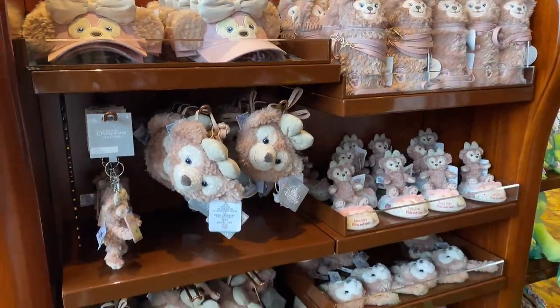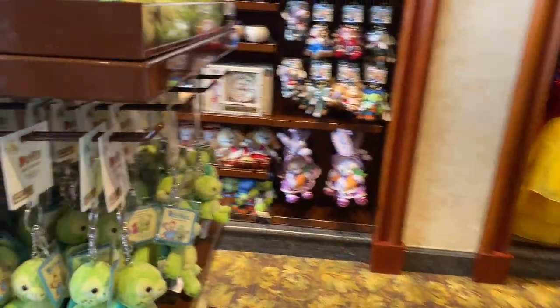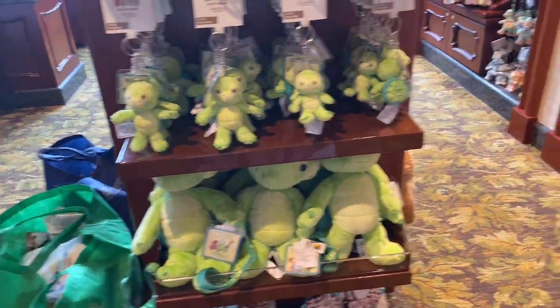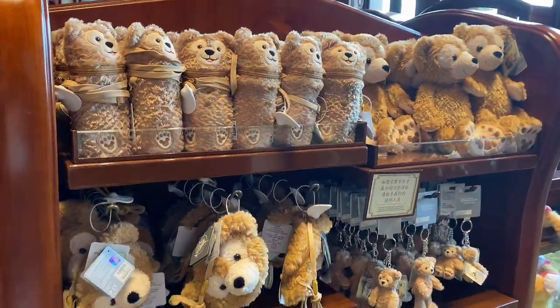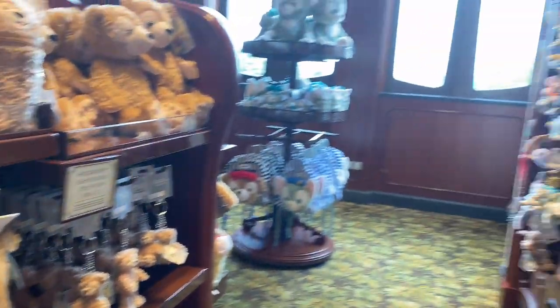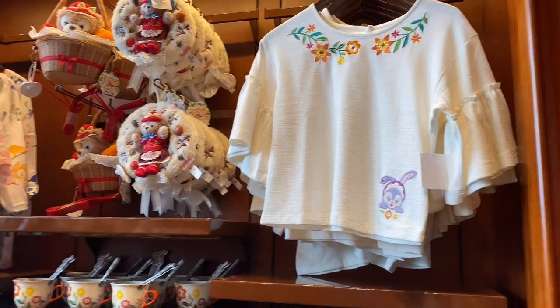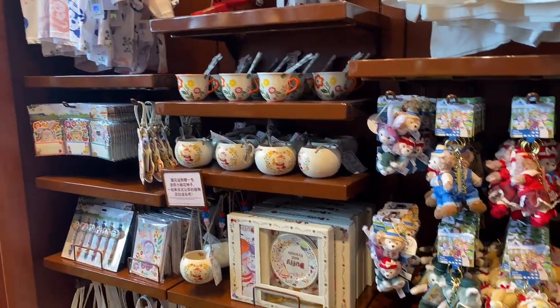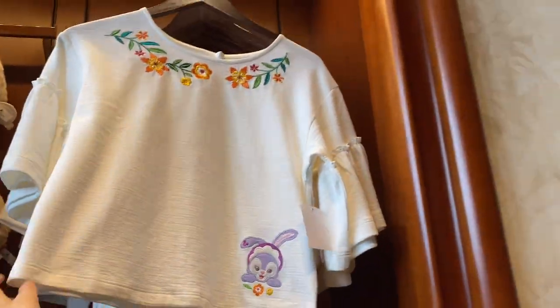The whole shop seems dedicated to Shelly Mae and Ulumel — Ulumel just came to Shanghai a couple of months ago. And there's more Duffy stuff. If you really love Duffy and Friends, definitely come to Shanghai, Hong Kong, or especially Tokyo. People in Asian parks are really crazy about Duffy and Friends, so that's why we have the best Duffy and Friends merch. This crop top is actually kind of cute!